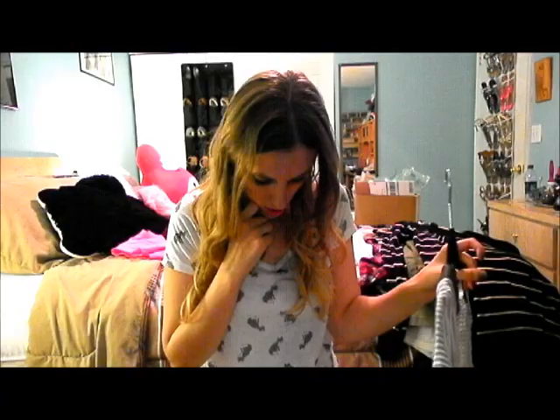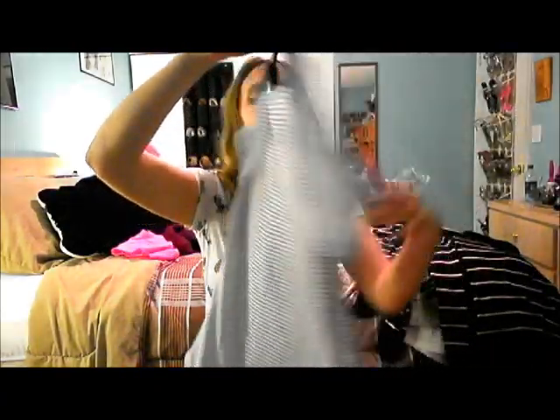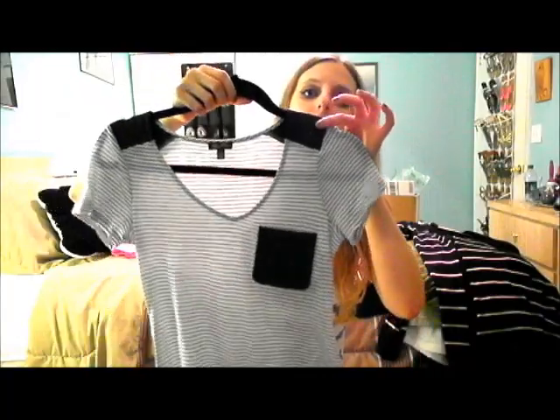I got this top for $3 by Lily Rose in a size small. It has this little leather detail here and here — of course it's not real leather for that price. It was marked down super clearance because it was an older shirt.